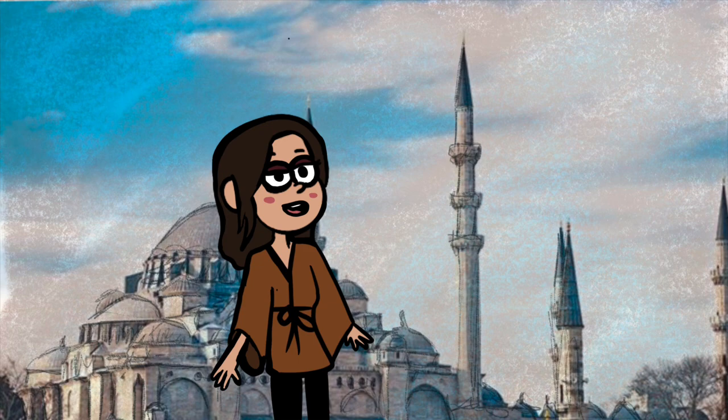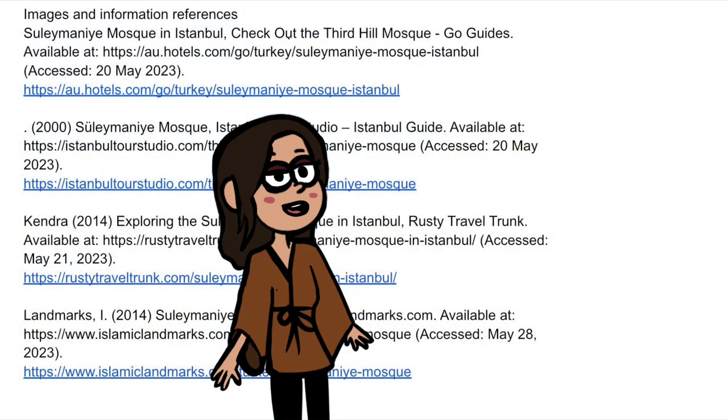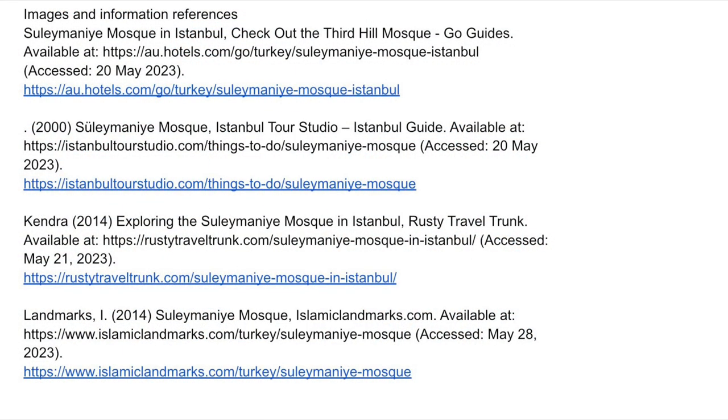The resources used for this video are shown on screen and included in the description. Thank you for watching!